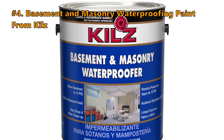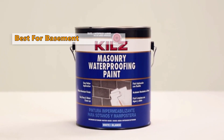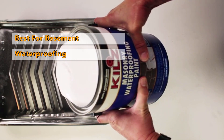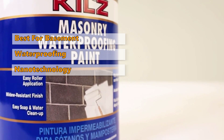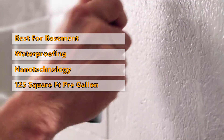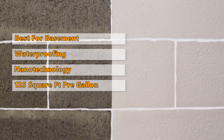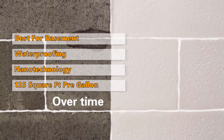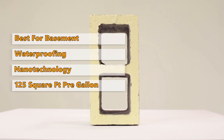Number 4 on our list is Kilz Basement and Masonry Waterproofing Paint. If you want to paint the basement, the paint you choose must be waterproof. The waterproofing forms a barrier in basements and other moist environments, protecting against water and moisture. This alkali-resistant coating uses nanotechnology to give you a very durable finish. You can cover up to 125 square feet with one gallon. In order to obtain a smooth and shiny surface, it is recommended that you use two coats. Within only one hour after the first coat is rolled on the floor or wall, it is already completely dry.